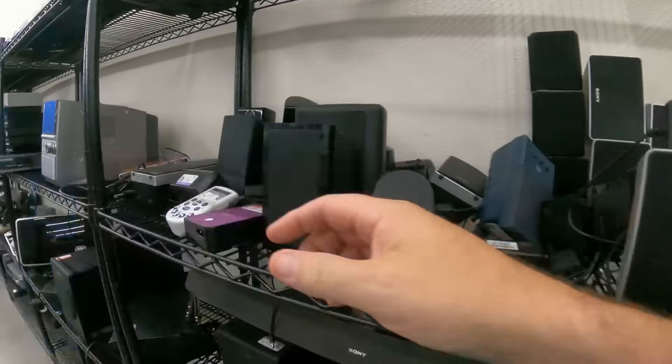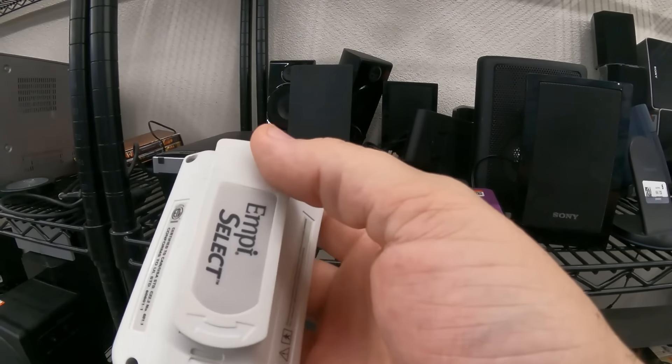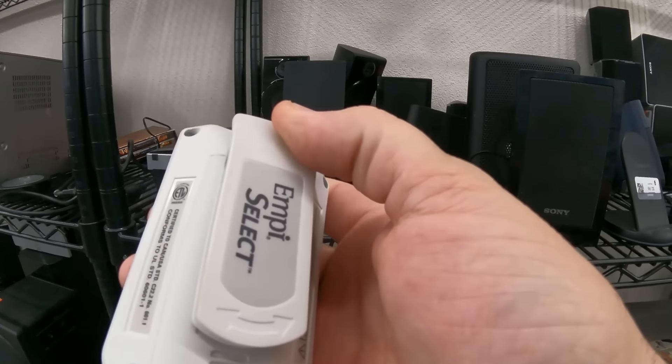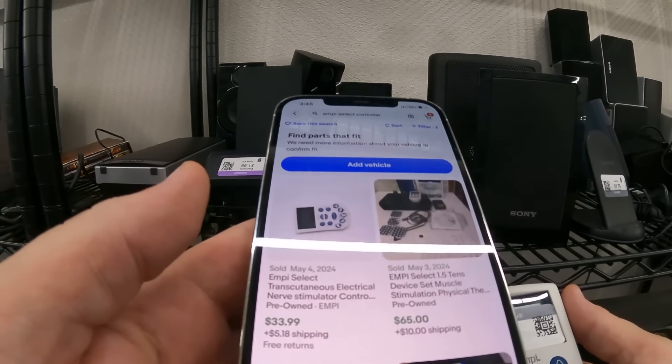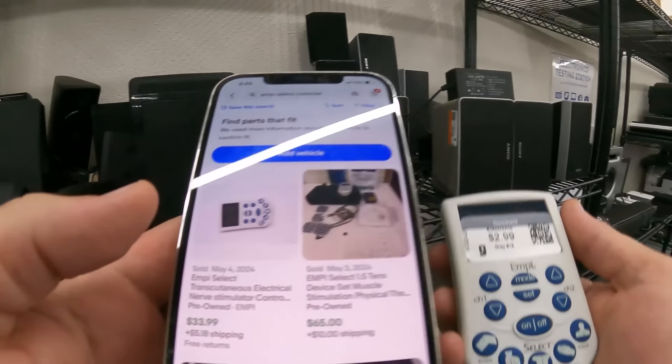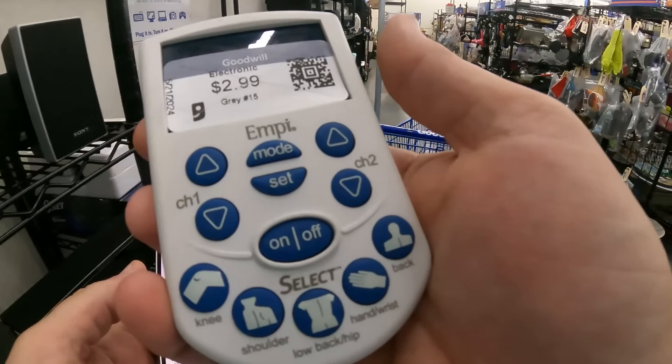Weird controllers can do well too. I just looked this up real quick when it's on the shelf - it's for a TENS unit. They only have the whole complete set available, but I looked and there's one sold pre-owned for $33.99. Yeah, that equals put it in the bag and smack the thumbs up. We got another one!